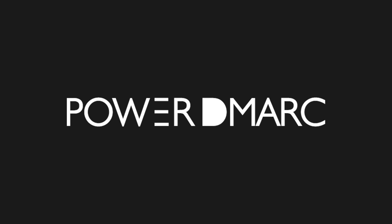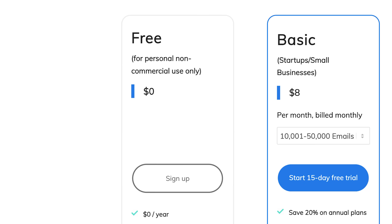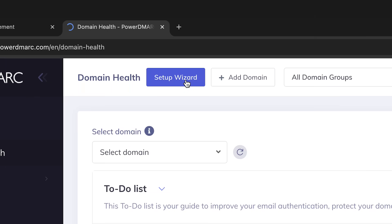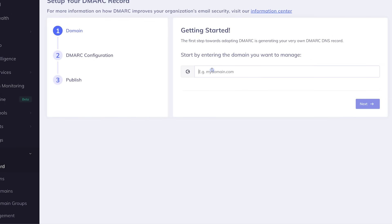You can absolutely set up all of this manually, and there are a lot of resources out there on that, but today I'm going to be showing you how to do it with PowerDMARC, who are very kindly sponsoring this video. PowerDMARC has a 15-day free trial for their basic tier, but they also have a totally free tier for personal use. So after creating an account, you'll want to head over to the setup wizard, which is by far the easiest way to set all of this up in just a few minutes. Just type in your domain — for me I'm going to be using satonic.net.